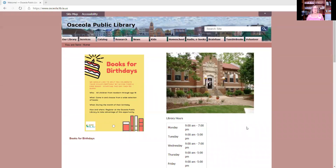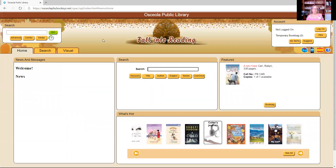This video is to share this new circulation system with you so you can see all the features you will have access to. I'm going to bring up a screen so you can see what I'm doing. In order to access the new system, go to our library's website, which is www.osceola.lib.ia.us — it's a long one. Once you're there, go ahead and click on the catalog tab, and there it is: our new circulation system.